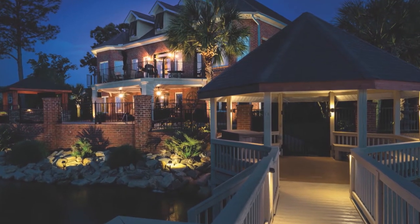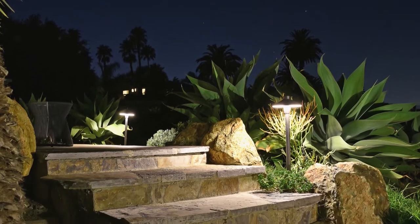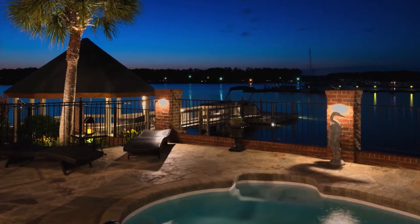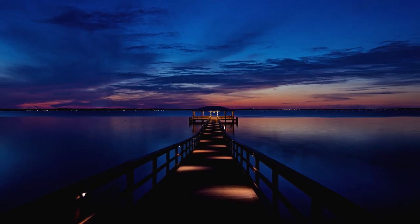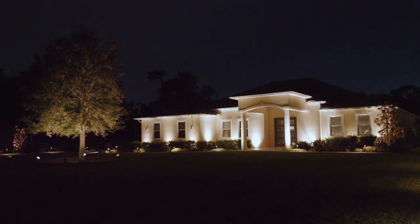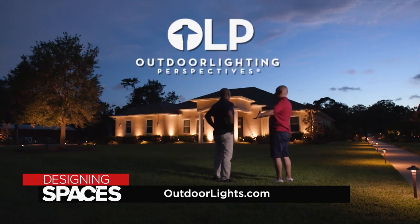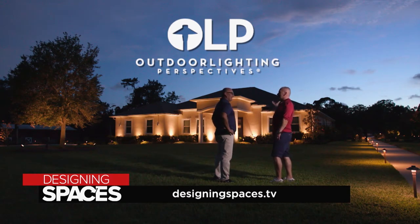A well-lit home is a safer home. From a safety standpoint, it's important when you come down steps to have the proper light, and when traversing through a pathway, to have proper path lights to guide you where you need to go. Those are two of the best safety tips when it comes to lighting. For more information about Outdoor Lighting Perspectives, visit OutdoorLights.com, and visit us at DesigningSpaces.TV.